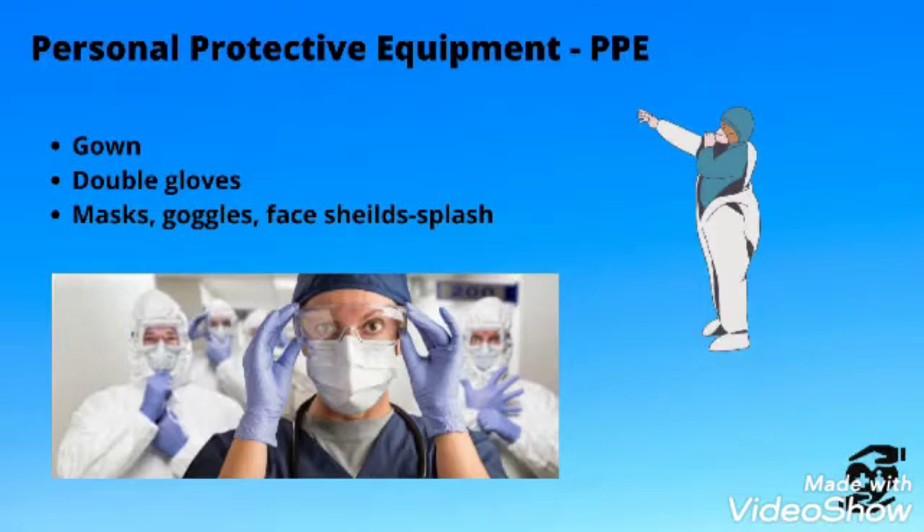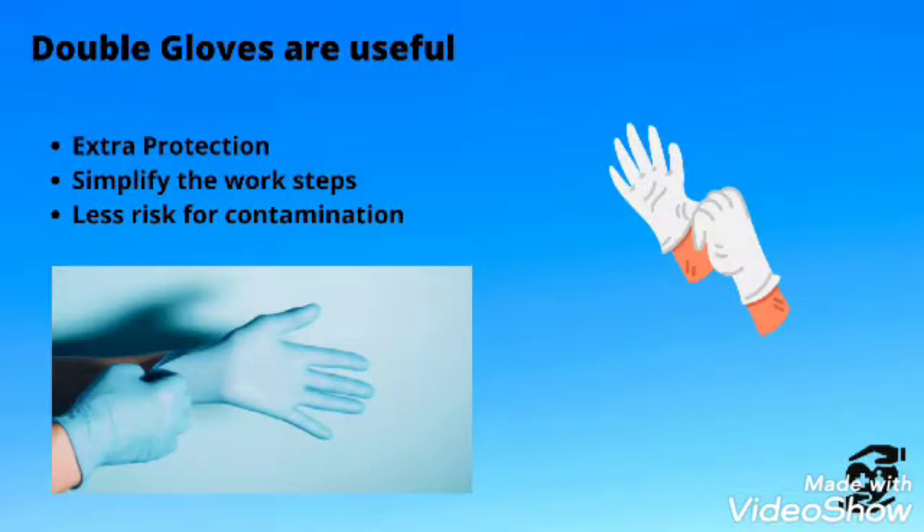Personal protective equipment (PPE) includes: number one, a long-sleeved gown; number two, double gloves; number three, mask; number four, goggles; and number five, face shield. Double gloves are useful for extra protection, to simplify work steps, and for less risk of contamination.